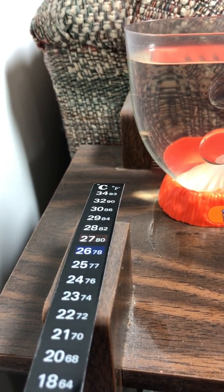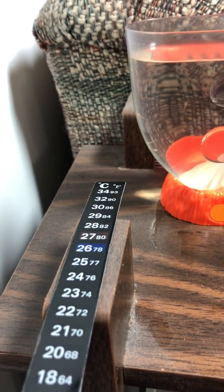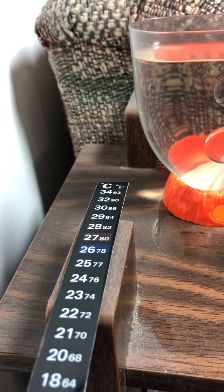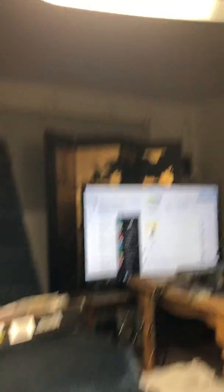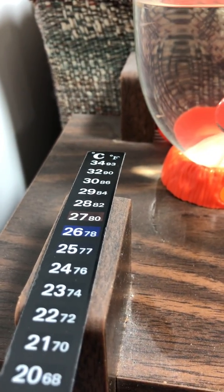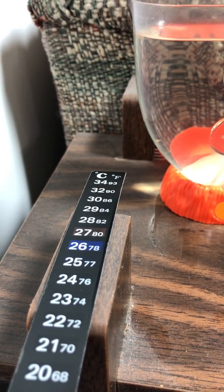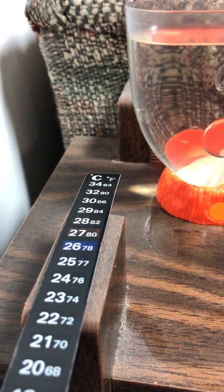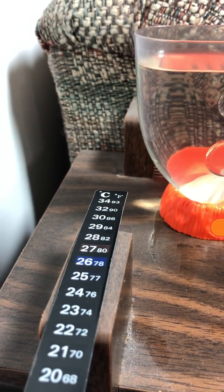Near the window the temperature was dropping to 76 or lower, so I decided to move them near the plant light. As you can see, the temperature is warmer than it was at the window — around 78, between 78 and 80.